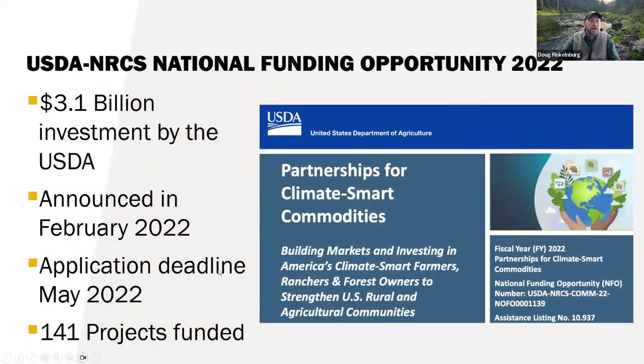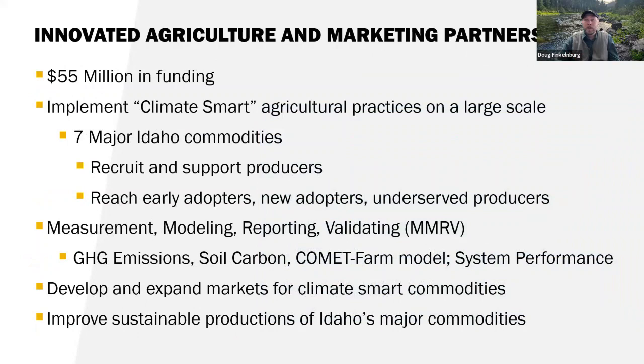This slide set was put together by my colleague Joseph Sagers. The lead PIs on this project are Doctors Aaron Brooks and Sanford Eigenbrod — a different Aaron Brooks than who we've heard from today. This is a USDA-funded grant — across the United States, $3.1 billion has been allocated for partnerships for climate smart commodities. The grant was announced in February 2022. We scrambled to apply, got an application in a month later, and were one of the initial 141 projects funded. For Idaho, once things shook out, we had a $55 million allocation to implement climate smart agricultural practices across seven major Idaho commodities.